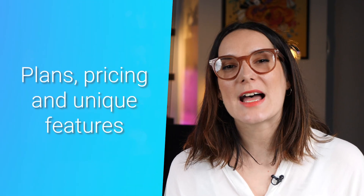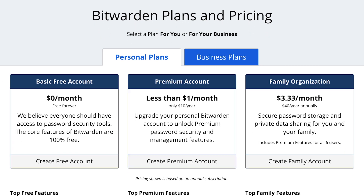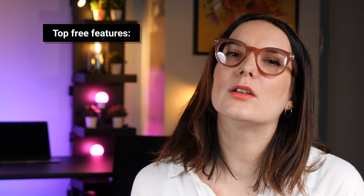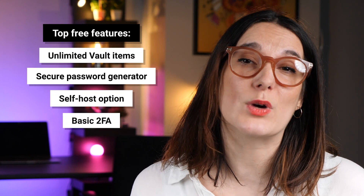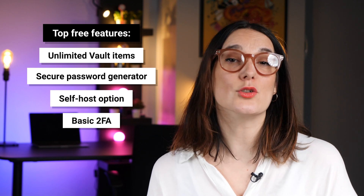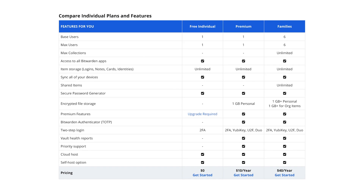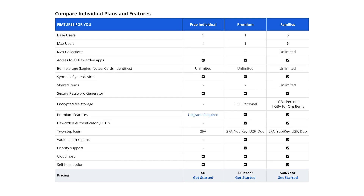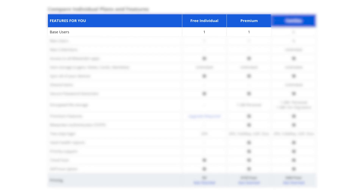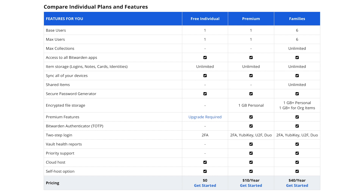When it comes down to the plans, Bitwarden offers a free plan, a premium features plan, a family sharing plan, and a number of business plans too. With the free plan, there are four top features worth noting, and you can sync all of your devices and gain access to all of Bitwarden's apps. Looking at the premium features plan, it's a walk in the park compared to the prices some other password managers are charging. The biggest downfall with the free and premium plan is that you're limited to one user, though a few premium features do stand out.